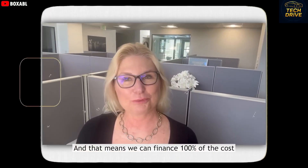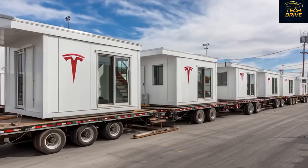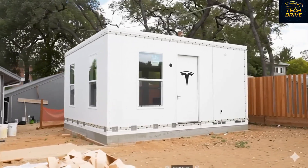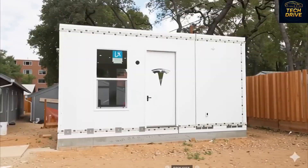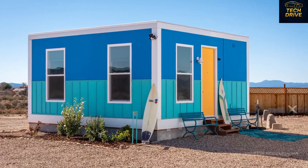And that means you can now finance the entire cost, yes, 100%, with no money out of pocket. Oh my god, can you even believe that? We know what you're probably thinking right now — I'll believe it when I see it. But hold on tight, because the moment is finally here.